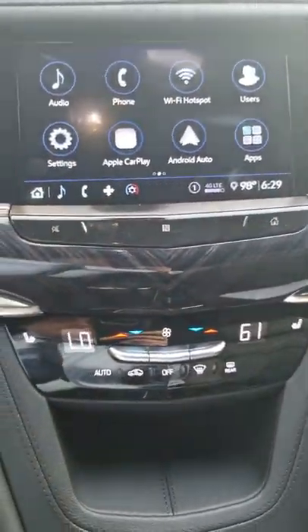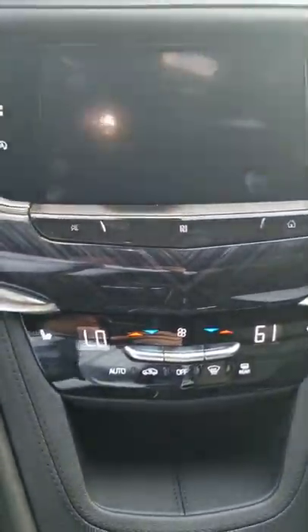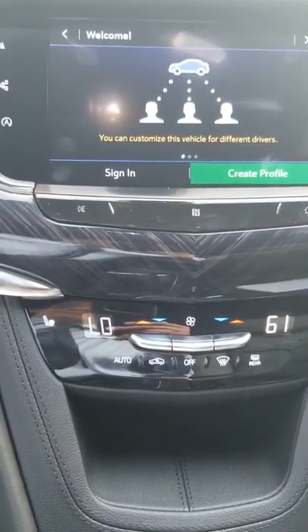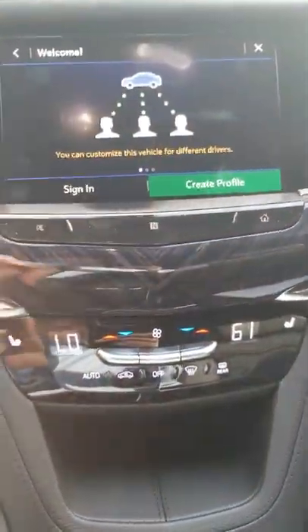From the home screen you can set up either Apple CarPlay or Android Auto. You can set up different users, which is great — you can have different drivers and all the settings, your seat and all that stuff. It all goes to your profile and to the key. Very cool.